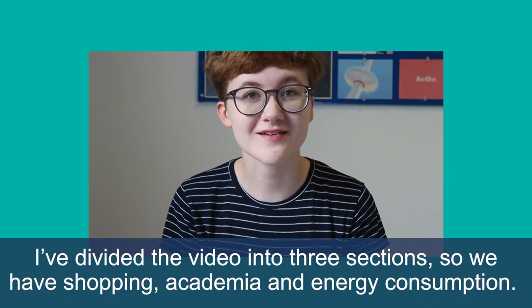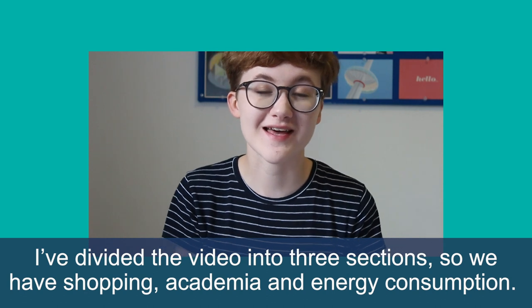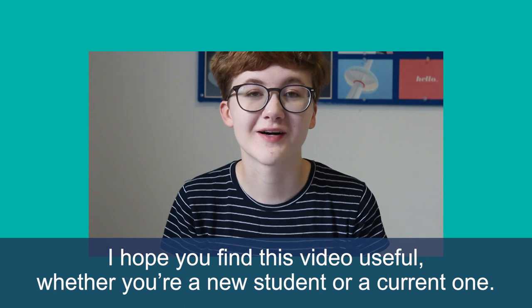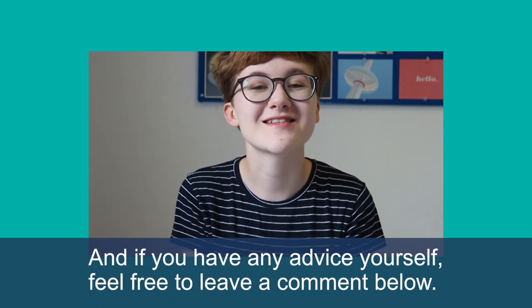I divided the video into three sections: shopping, academia, and energy consumption. I hope you find this video useful whether you're a new student or a current one, and if you have any advice yourself feel free to leave a comment below.